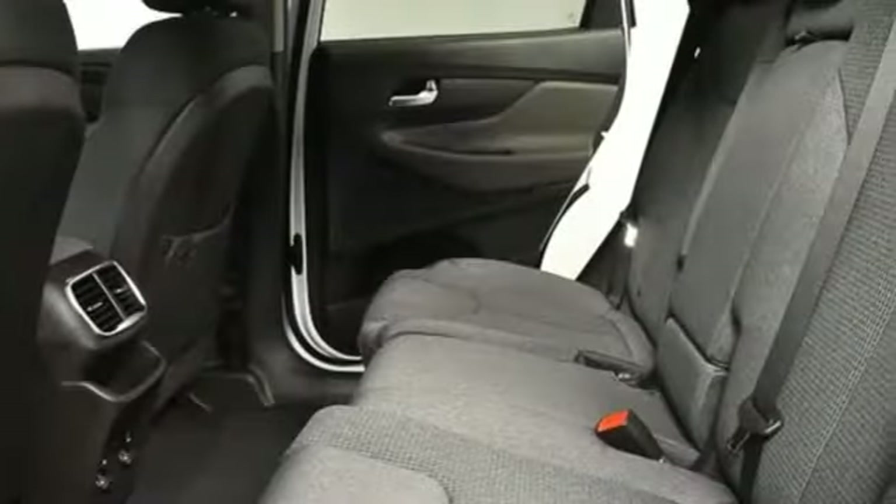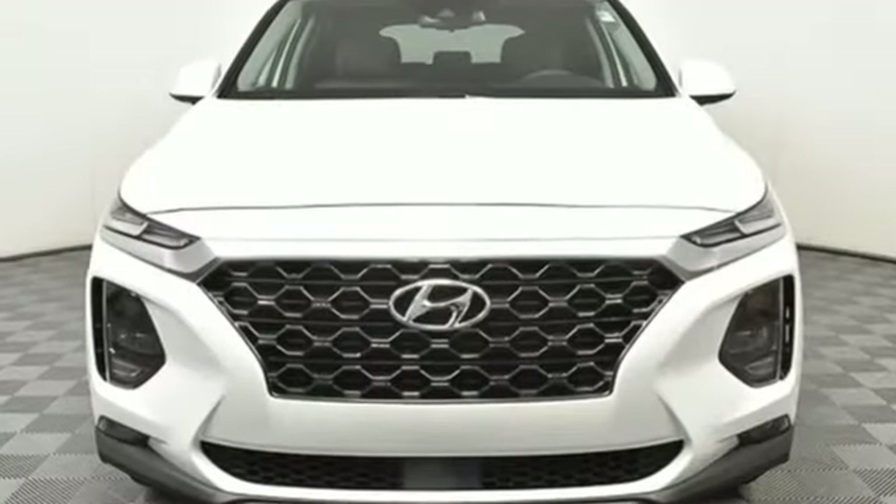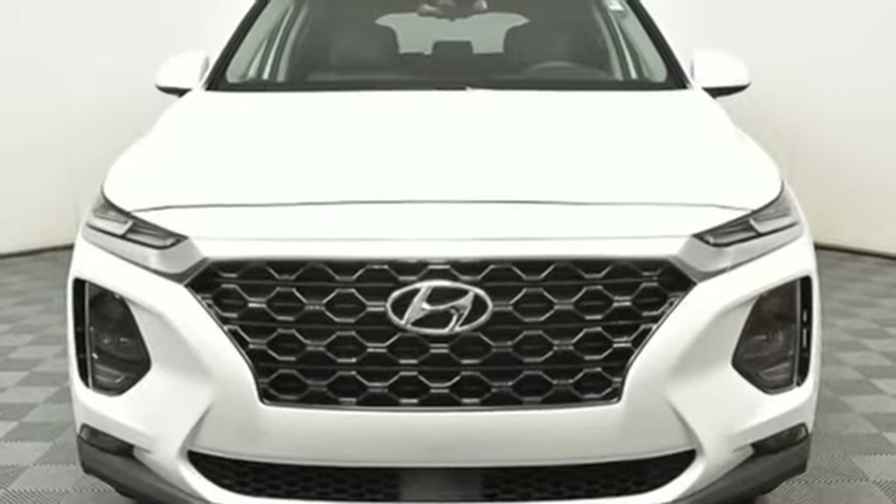Challenging convention to find a better way, it's the Hyundai way. If you've been waiting for the perfect time for a test drive, the time is now. Experience it today.